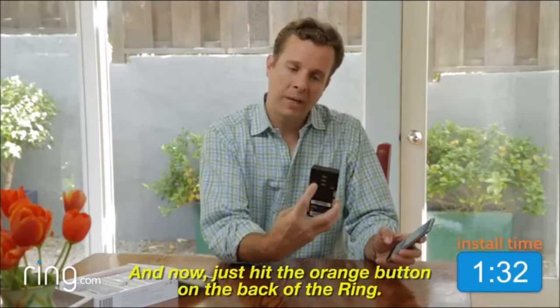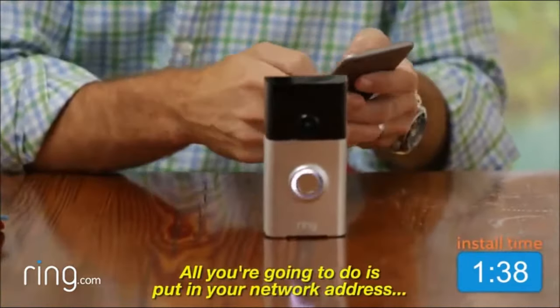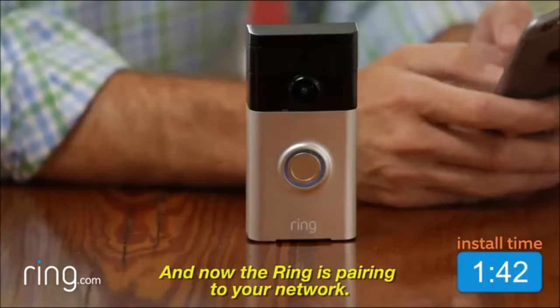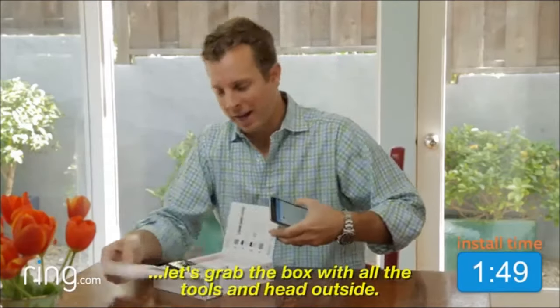And now just hit the orange button on the back of the Ring. You'll notice that the white lights start — that means it's in pairing mode. All you're going to do is put in your network address and your password. And now the Ring is pairing to your network. Now that the Ring device is paired, let's grab the box with all the tools and head outside.